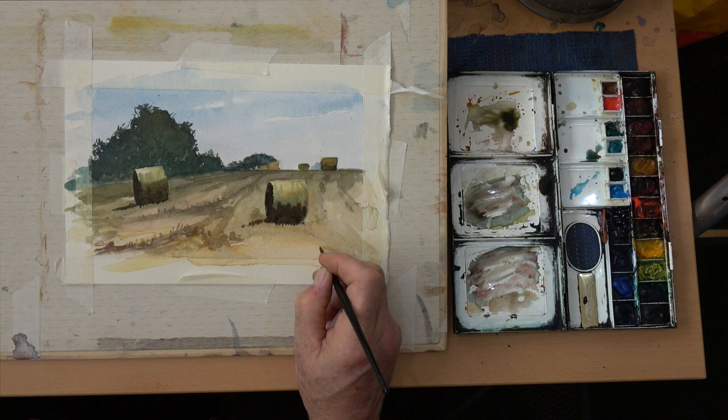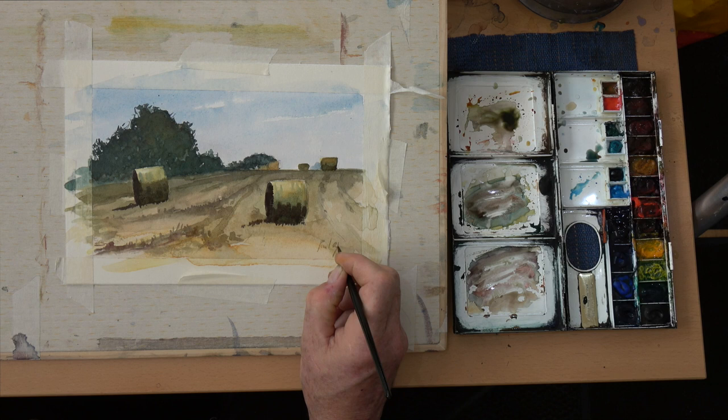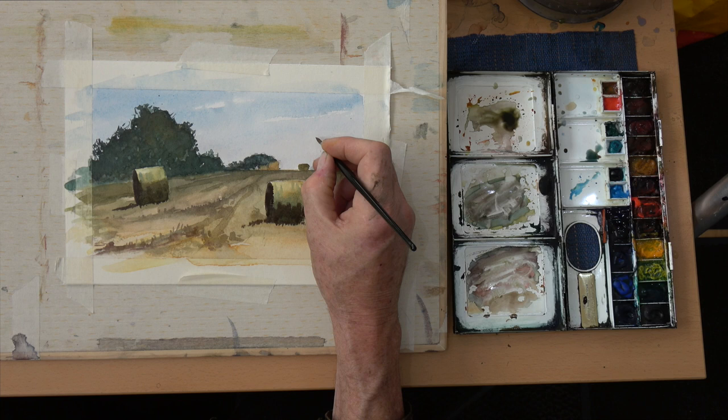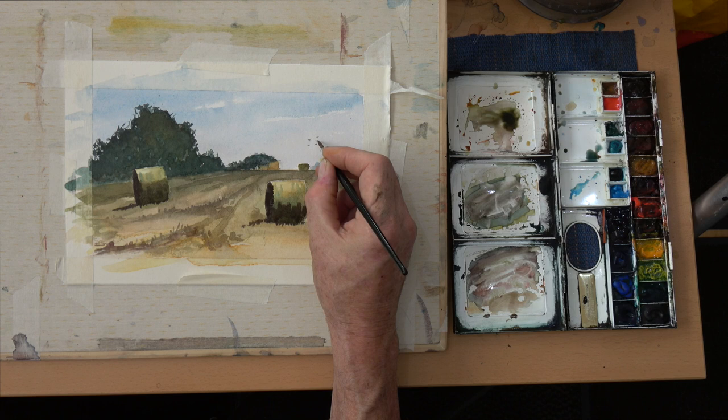I still get a buzz from it even after all the years I've been painting as a professional. Anyway, we're at the end of the painting — I hope you've enjoyed it. If you have, please put comments below. That's fantastic if you would, and also put comments about what you might like me to paint. Don't forget to pop on over to my Patreon page — the link is in the details below.